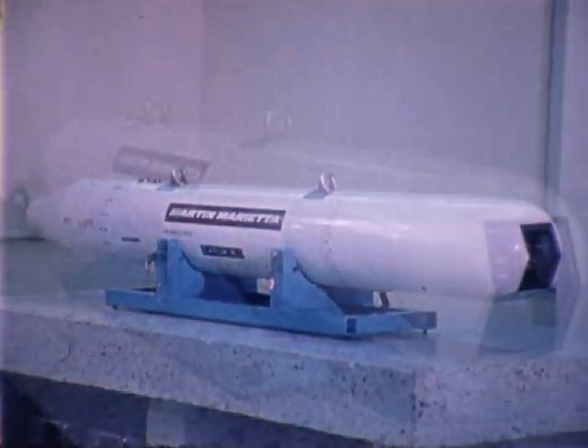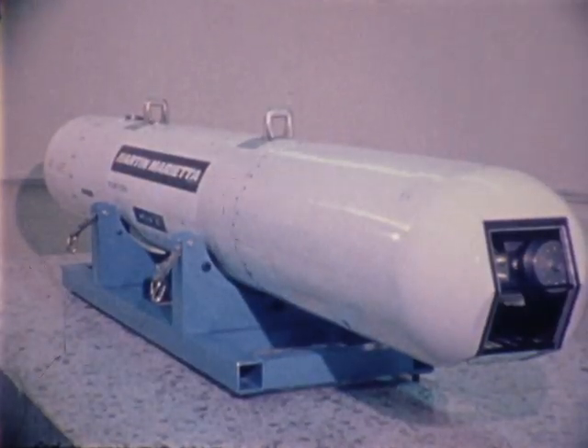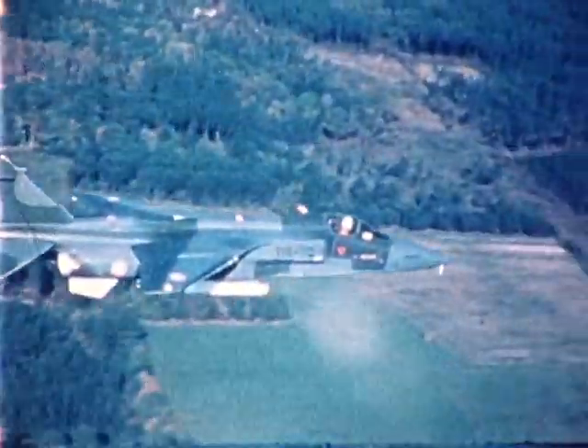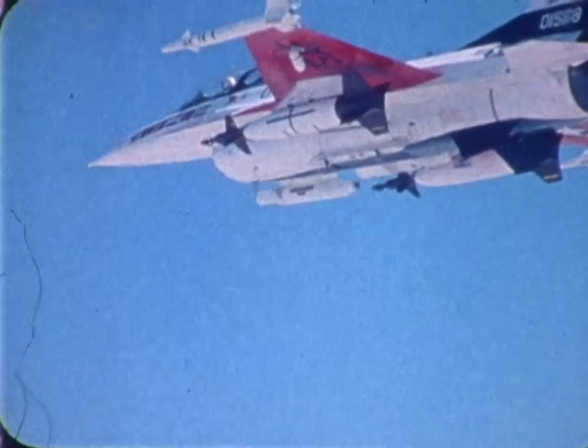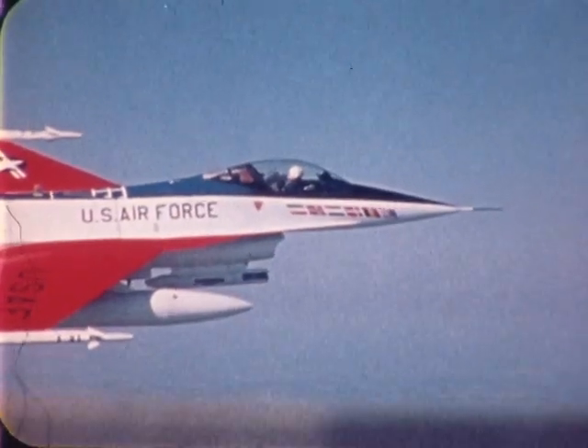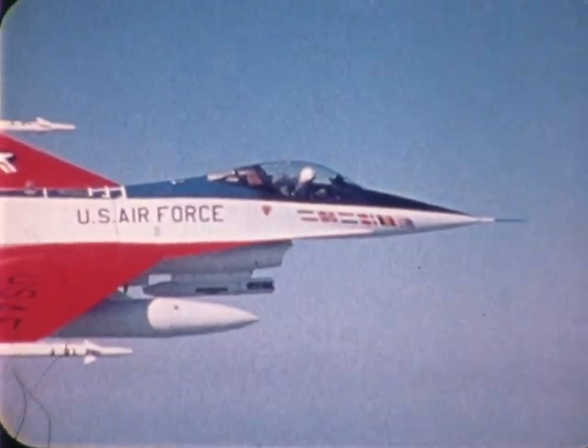This co-production laser designator system is technically and operationally compatible with today's strike aircraft. It permits the delivery of laser-guided weapons using high-speed, low-altitude tactics for maximum effectiveness and survivability.